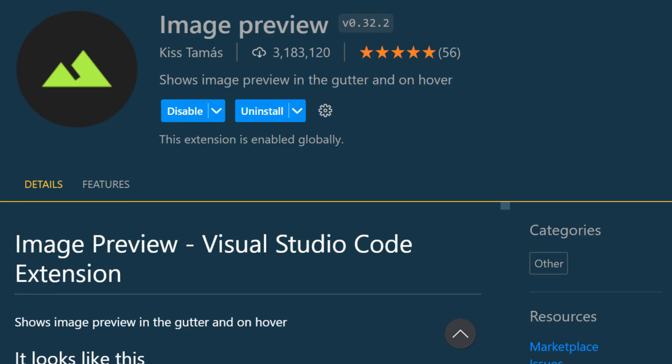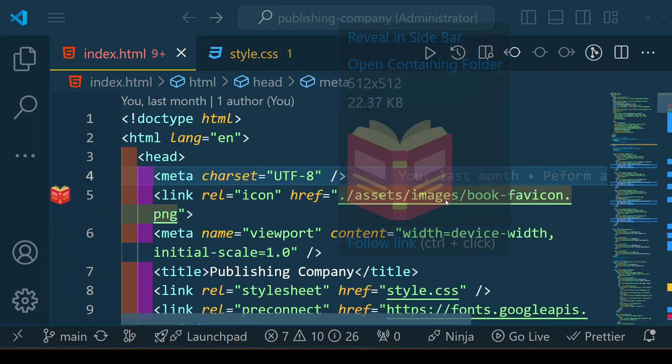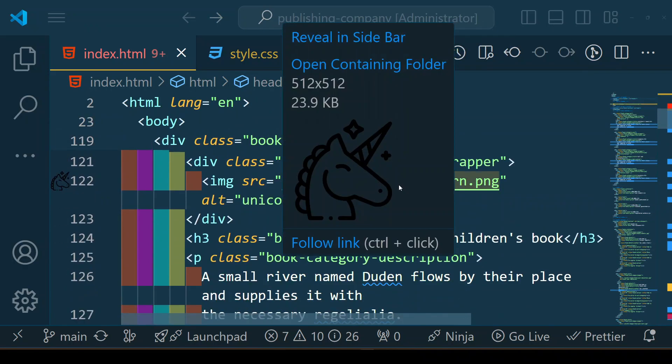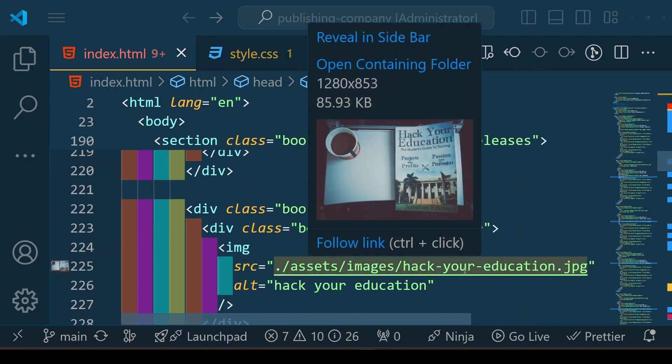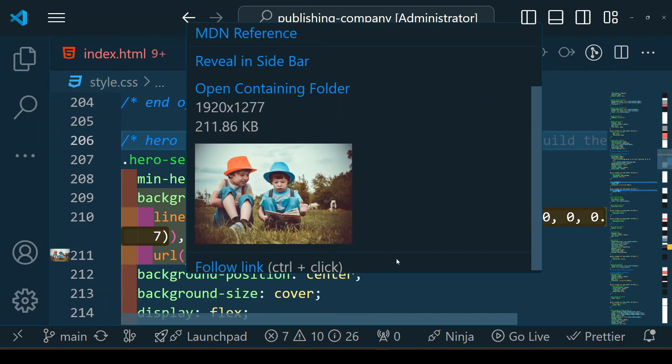The Image Preview extension allows you to preview images directly in VS Code by hovering over image file paths in your code. This is especially useful when working with HTML, Markdown, or CSS, as it provides a quick way to verify images without opening them separately. It streamlines your workflow and helps you stay focused while coding.